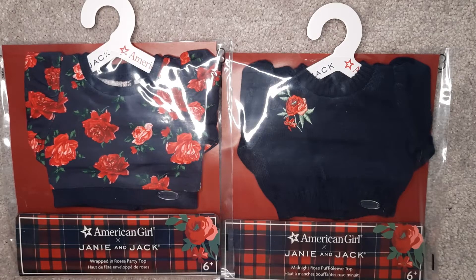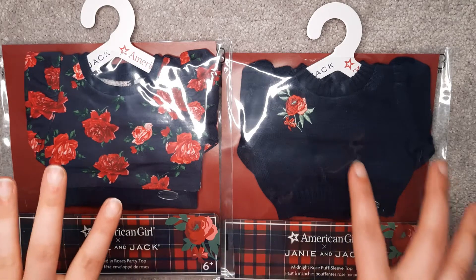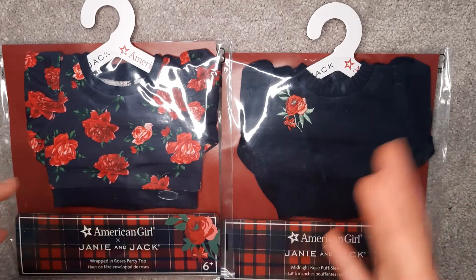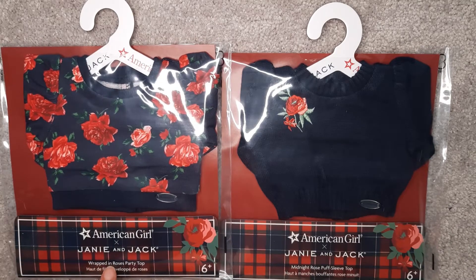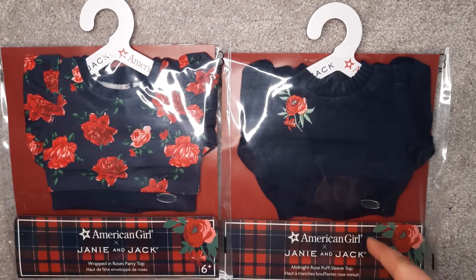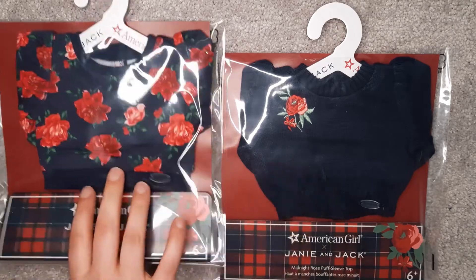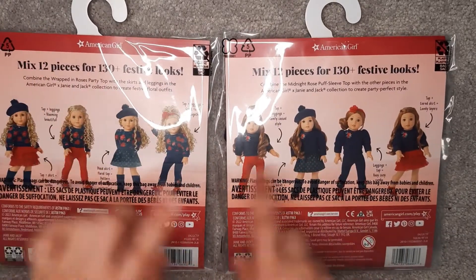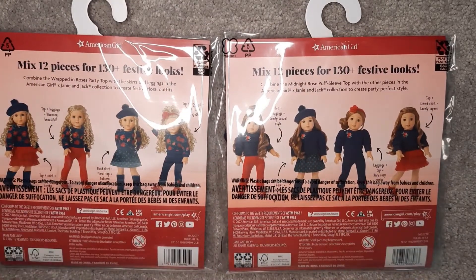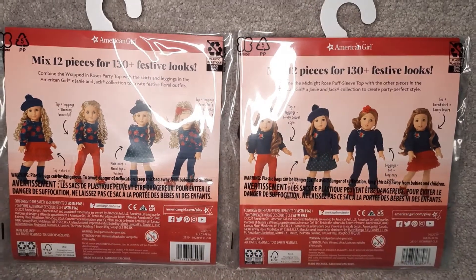Hello, welcome to my channel. In this video, I will be looking at the Janie and Jack collab with American Girl — the two tops from the collection. This is the Wrapped in Roses Party Top, and this is the Midnight Rose Puff Sleeve Top. I think it's great that American Girl has started showing all the different Mix and Match styles on the package, just to show you how many different things you can do.